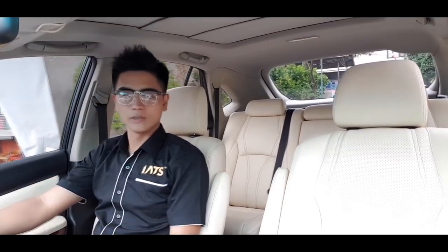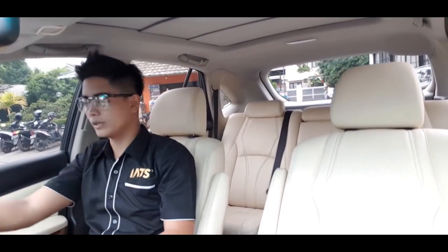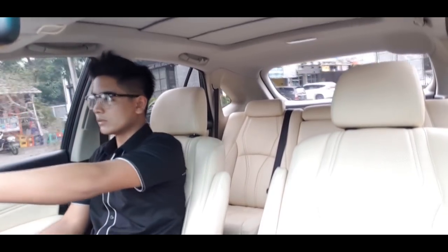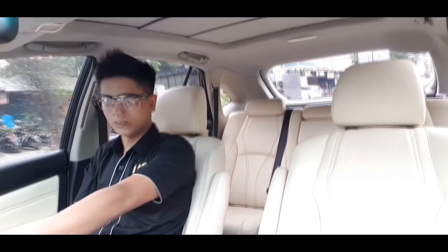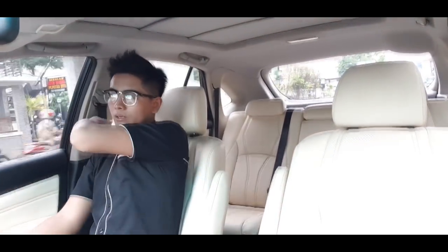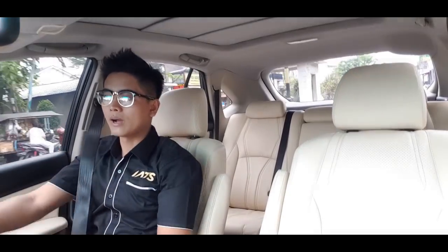Let's do a walking review. Yesterday all the seat sockets were disconnected, and now everything is finished. This afternoon we will ship it to Sulawesi. The materials we used are truly outstanding. And don't forget — when driving, always use your seatbelt for safety.